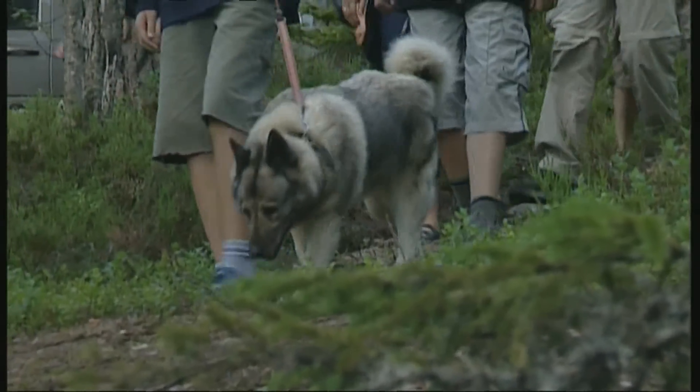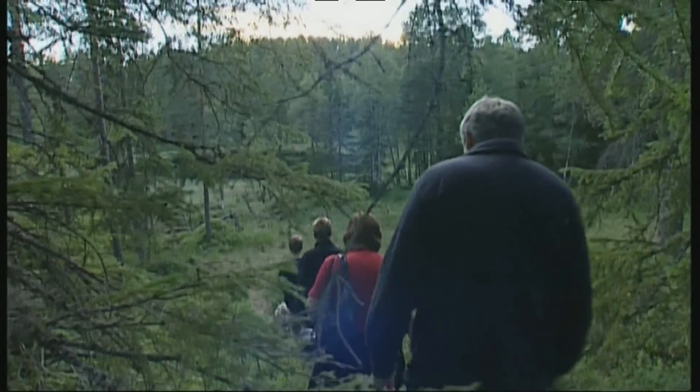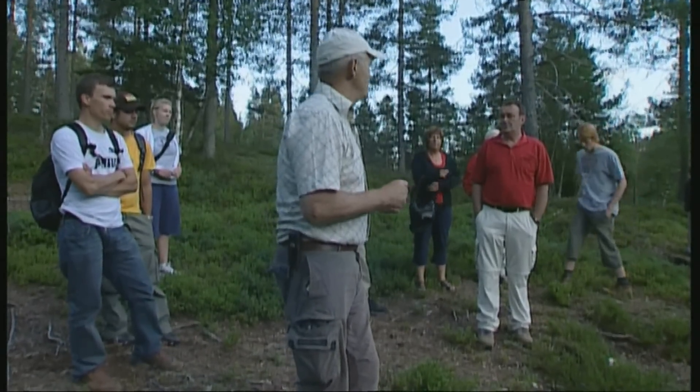Guide Swenson and elk dog Bingo lead the group into the woods. The moose are out of sight today, but at least we can learn something about the strange mating behavior of this long-legged giant deer.